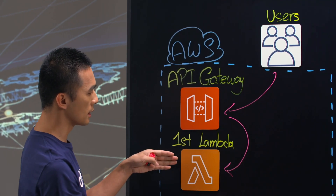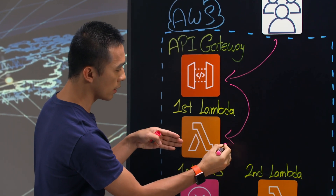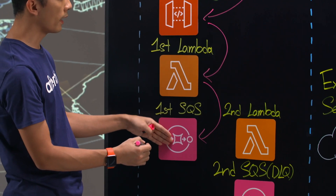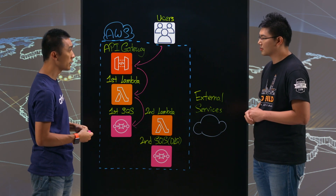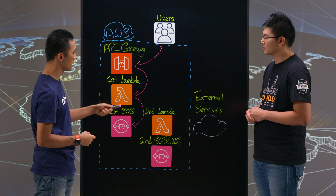Basically, the first Lambda, when it receives a request through the API gateway, will put the job — the body payload or the request — into the SQS, and at the same time respond to the user as soon as possible. Since Lambda has a very high SLA and can scale at the millisecond level, that's exactly what we're looking for.